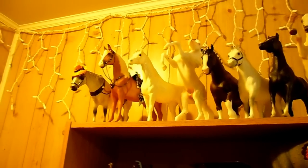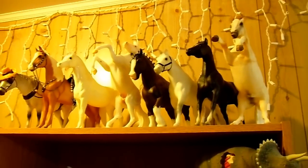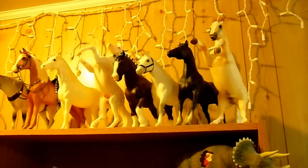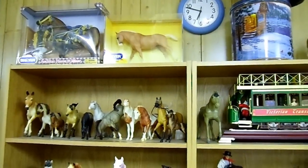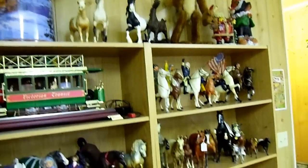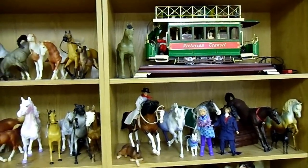Hi everyone, I thought you might enjoy seeing some of my Breyer horse collection. I don't have them in any particular order as yet — I'm still working on my room and rearranging. I may remake this video at some future date. Please excuse some of the other pictures that you may see here because I'm still in the process of rearranging my shelves.